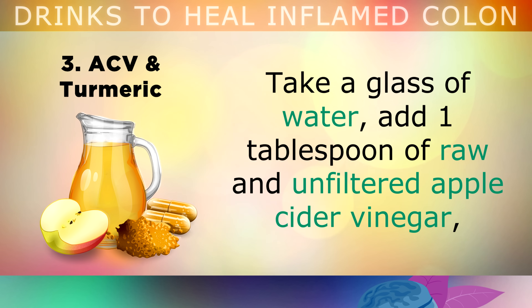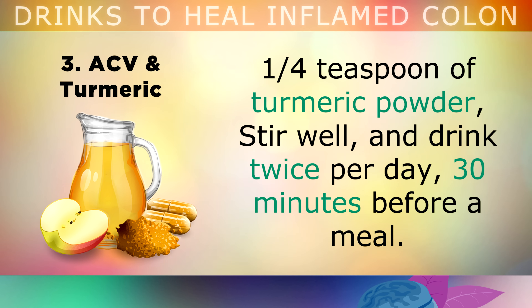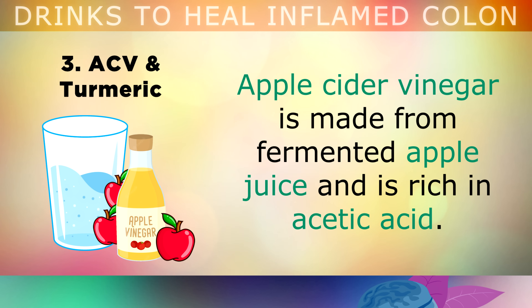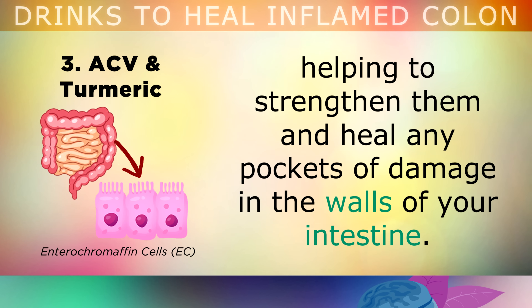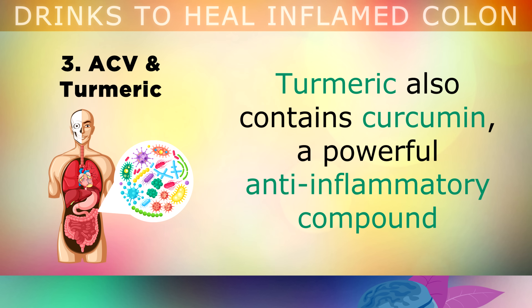Apple Cider Vinegar and Turmeric: Take a glass of water, add 1 tablespoon of raw and unfiltered apple cider vinegar, and 1 quarter teaspoon of turmeric powder. Stir it well and drink it twice per day, 30 minutes before you eat a meal. Apple cider vinegar is made from fermented apple juice, and it's rich in acetic acid. This feeds the cells in your colon with short chain fatty acids, helping to strengthen them and heal any pockets of damage in the walls of your intestine. Turmeric also contains curcumin, a powerful anti-inflammatory compound which can help to destroy harmful microbes that may be living in your digestive tract.